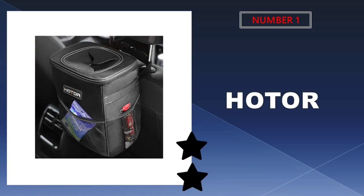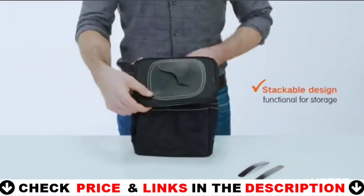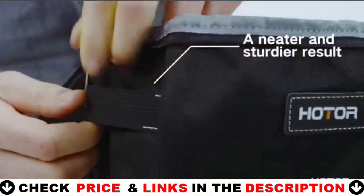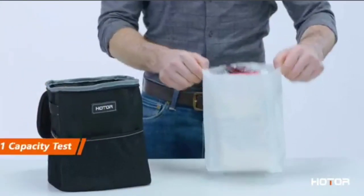Our number one pick is the Hodr trash can. Hodr is another company to consider if you're looking for something economical but high-end. This garbage can by Hodr includes an adjustable strap and a foldable construction, making it very adaptable. In reality, despite its small size, the bin has a capacity of two gallons, which is quite astonishing. Furthermore, it features a watertight inside.